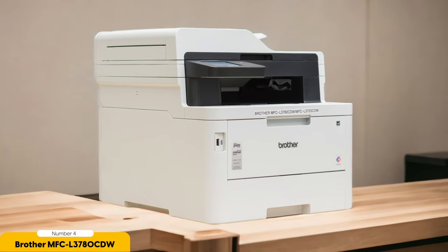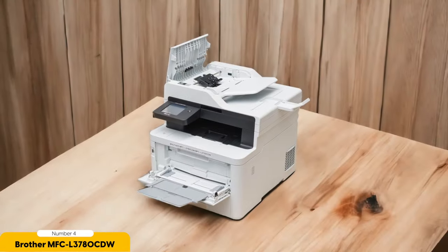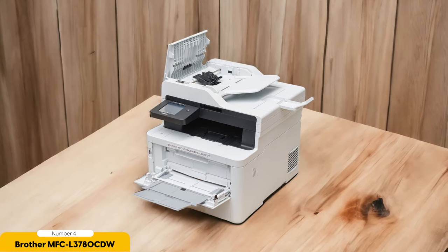This all-in-one printer isn't only great for printing, but it also excels in other areas. It has a built-in scanner, copier, and fax machine, making it a true all-in-one solution for your office needs. The scanner can handle both single and double-sided documents, and the automatic document feeder allows for quick and efficient scanning of multiple pages.